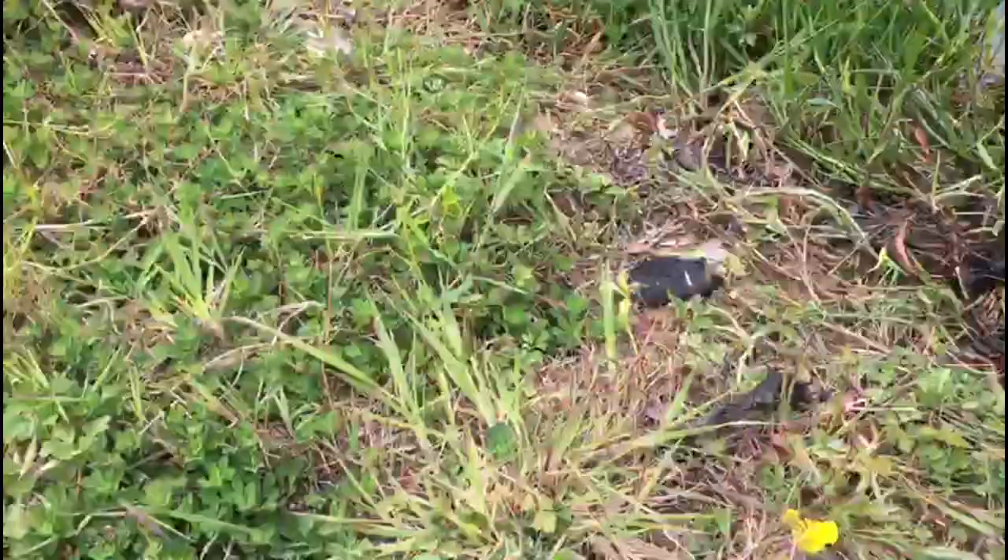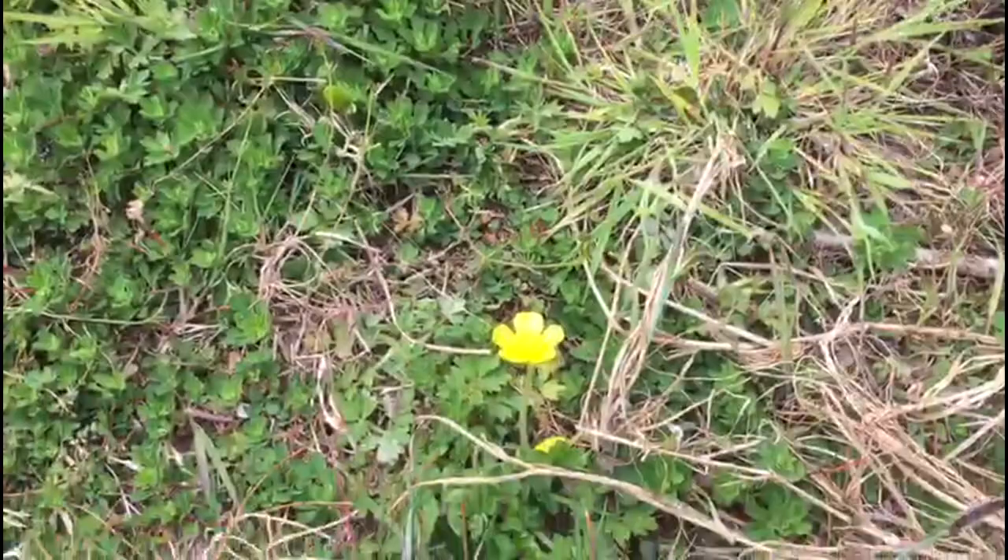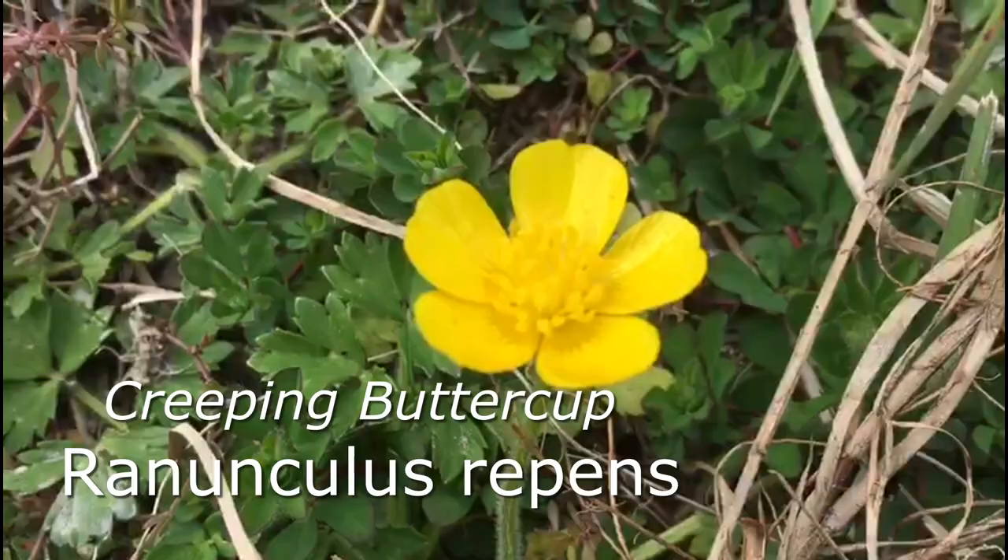The closest one to me at this point in time is actually the ordinary buttercup. This is Ranunculus repens, which means creeping buttercup.